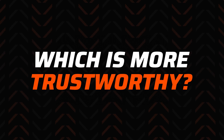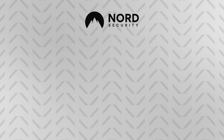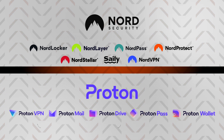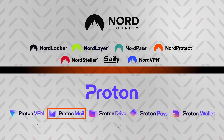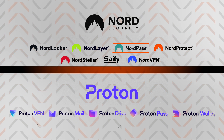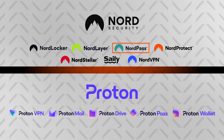First in a ProtonVPN vs NordVPN matchup, which is more secure and trustworthy? Both VPNs belong to established cybersecurity companies — ProtonAG and NordSecurity. ProtonAG is widely known for ProtonMail, the current best Gmail replacement, while NordSecurity has products like NordPass, one of the best and most trusted password managers.